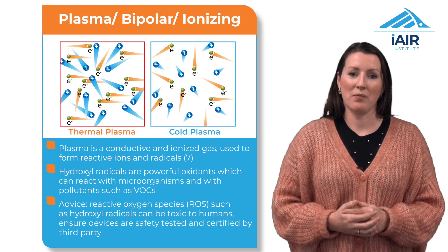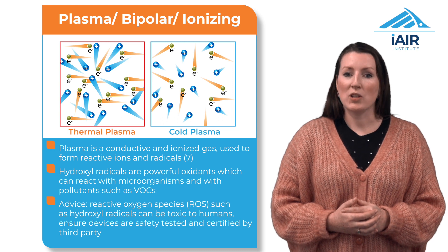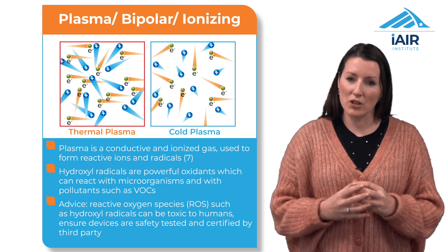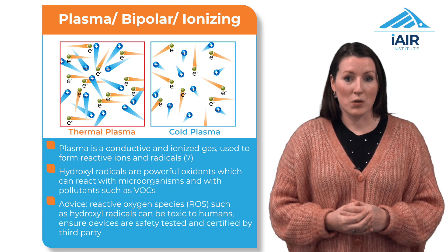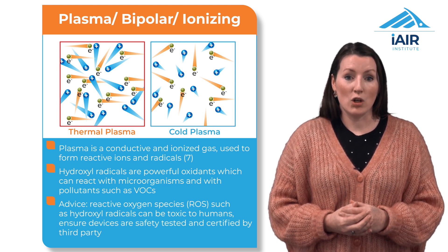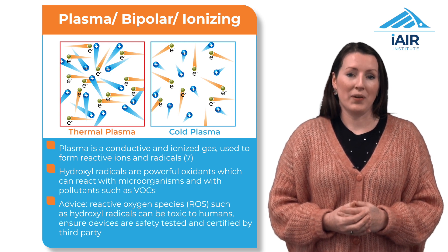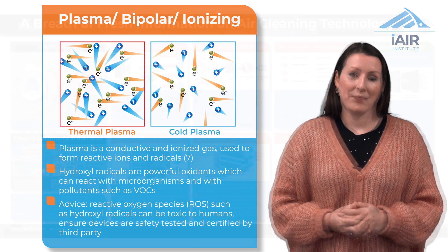Plasma ionising technology introduces charged ions into the air, which cause airborne particles to agglomerate or cluster together. This technology may also produce ozone and other harmful byproducts, so recommending certified low ozone emission systems is crucial. This technology is also undergoing a lot of research and development work currently.